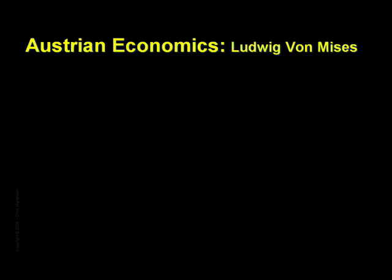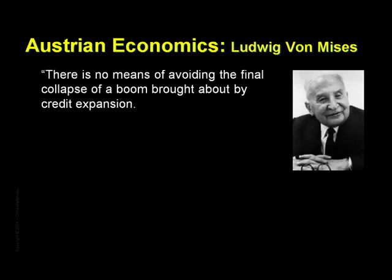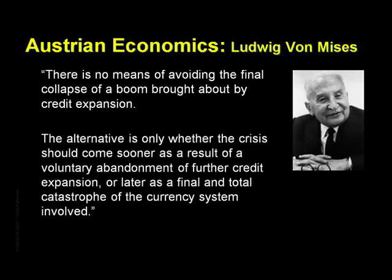The Austrian School of Economics has a very crisp and historically accurate definition of how a credit bubble ends. According to Ludwig von Mises: 'There is no means of avoiding the final collapse of a boom brought about by credit expansion. The alternative is only whether the crisis should come sooner as a result of a voluntary abandonment of further credit expansion, or later as a final and total catastrophe of the currency system involved.'